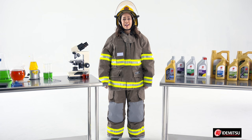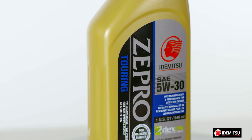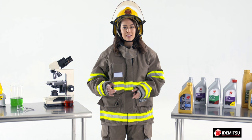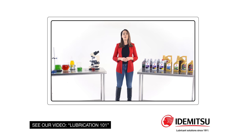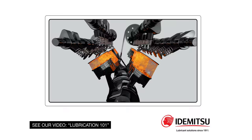You're probably wondering why in the world I'm dressed like a firefighter — it's to emphasize a point about protection. The Z Pro 5w30 Touring premium fully synthetic engine oil continues to protect your engine like no other, even in the hottest temperatures, including the extreme heat of turbocharged engines.